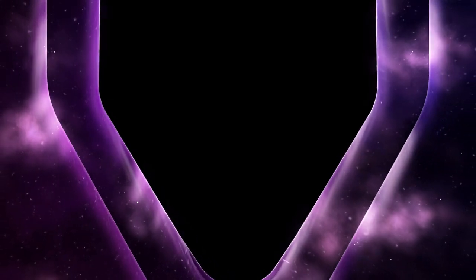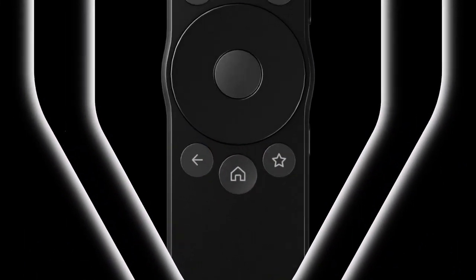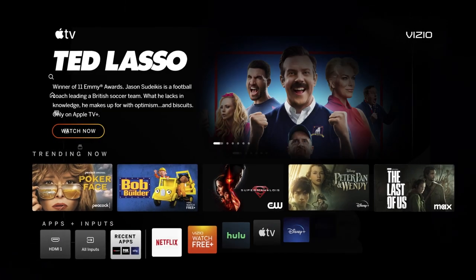You asked, we delivered. Welcome to the Vizio home screen, your destination for easy streaming.